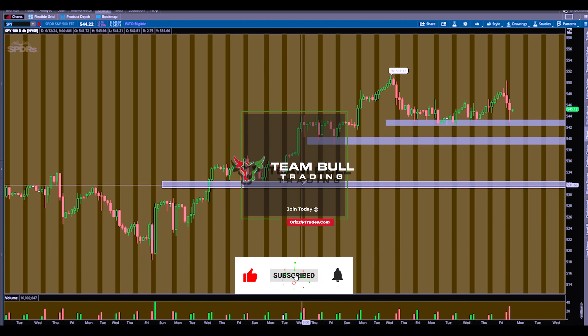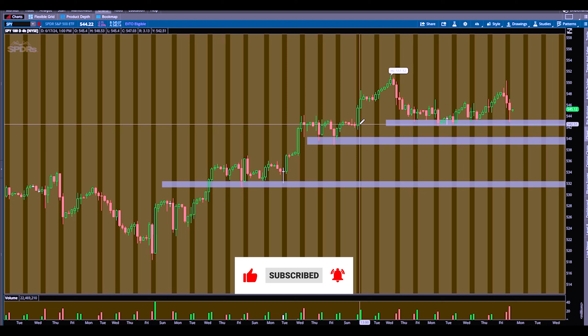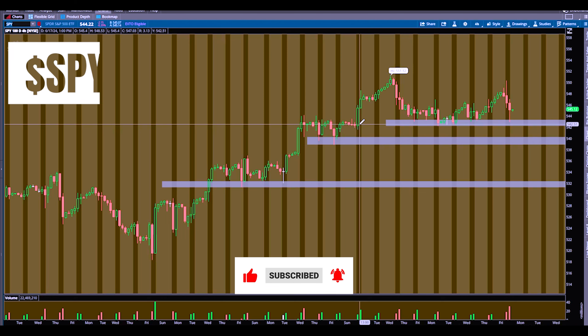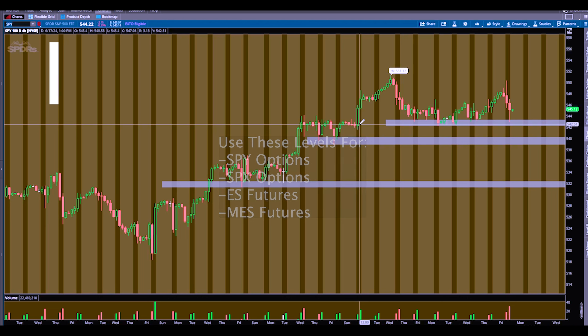Starting off with ticker SPY — this is my go-to. If you trade futures, you're in the right place. You can trade ES based off SPY levels or SPX levels. You can trade NQ based off QQQ. So let's go.